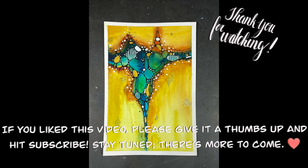Thank you for making the time to join me on this journey. I hope you have a wonderful week and happy creating!